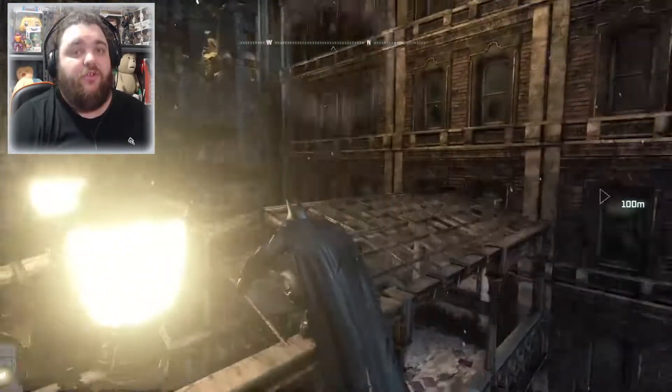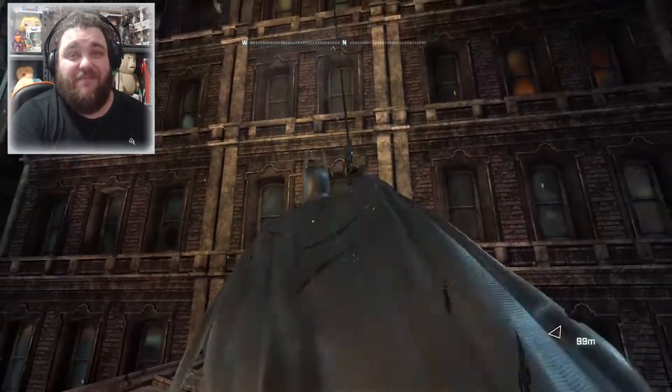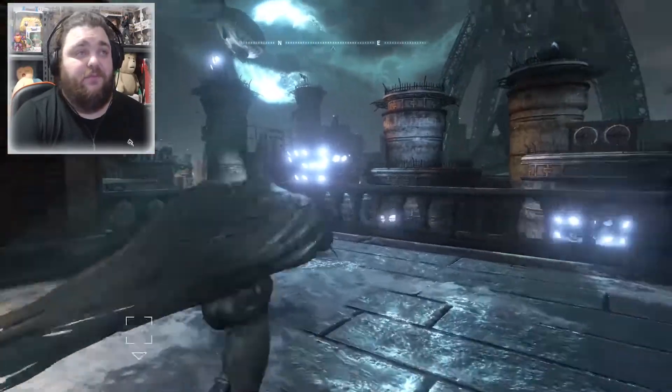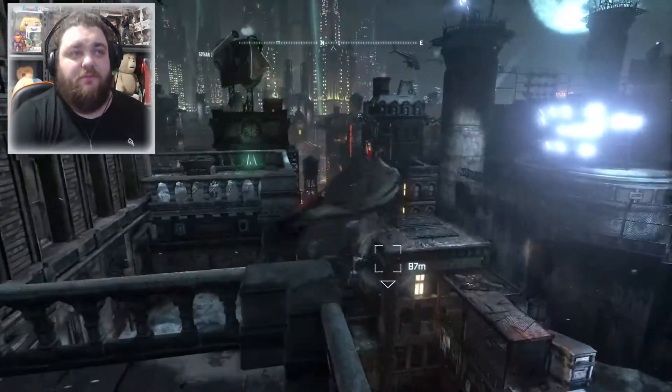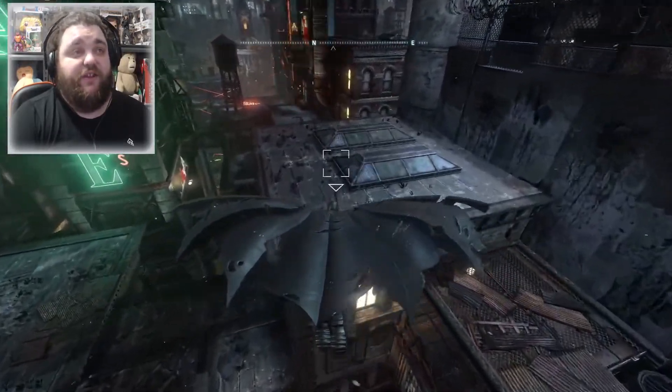We've come to the end of another Batman series. Alfred, get the Kleenex! What is going on, YouTube Universe? This is our God Zero. We are back with more Batman Arkham City. Thank you for taking the time out of your day to join me for another episode. Get comfortable, because this might well and truly be the end of the series.